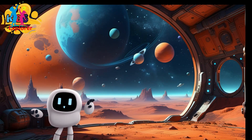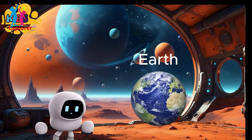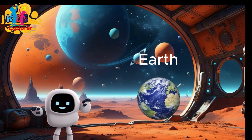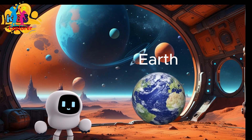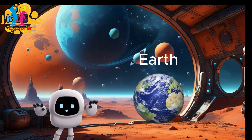Planet Earth. Earth is always spinning. This spinning is called rotation, and it gives us day and night. Earth also travels around the sun in a path called an orbit. This journey around the sun takes one year and gives us the seasons.